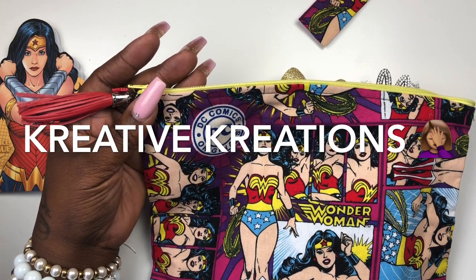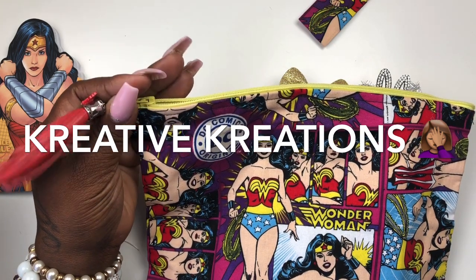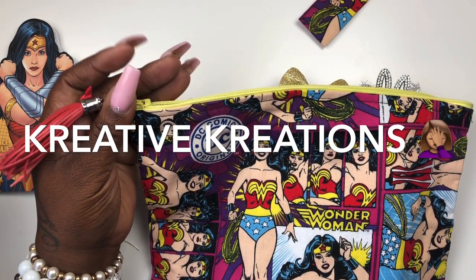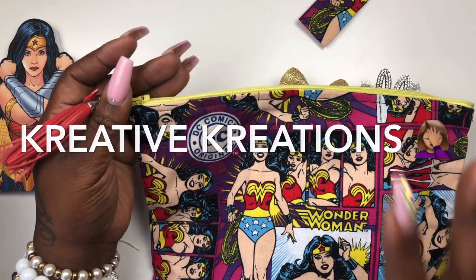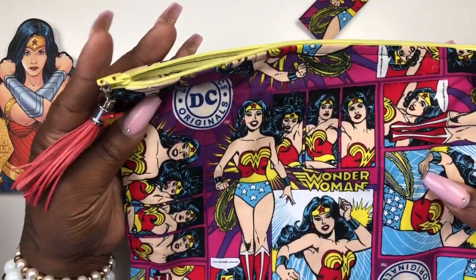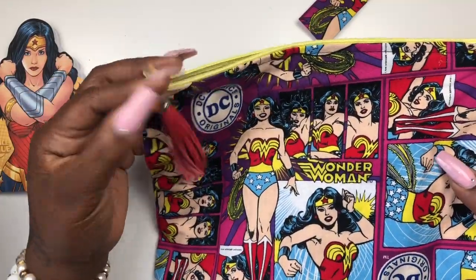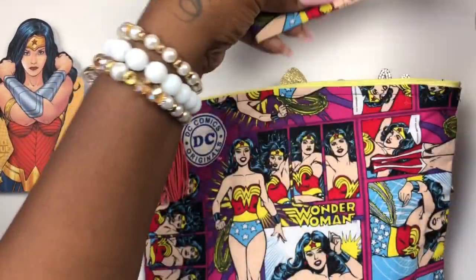Oh my god, what is her name — she made it for me a long time ago. Is it Carrie? Oh my god, I forgot, but I'm gonna try to find her on Instagram. I think she still makes stuff, but she made this personally for me, and I also have the keychain to match.